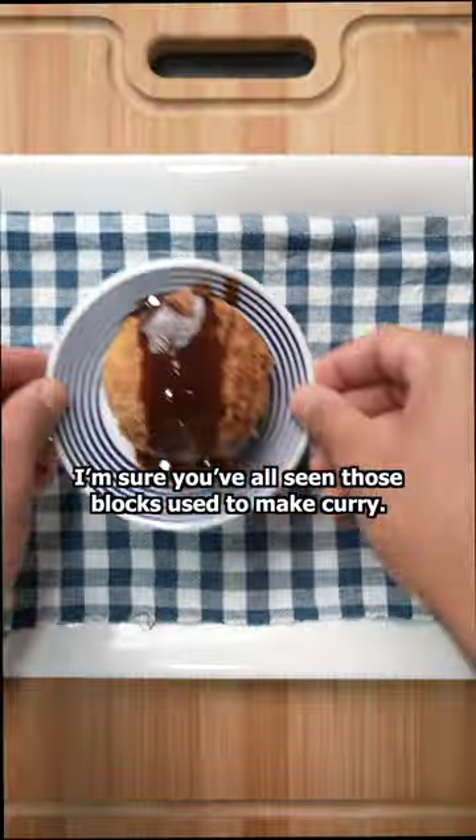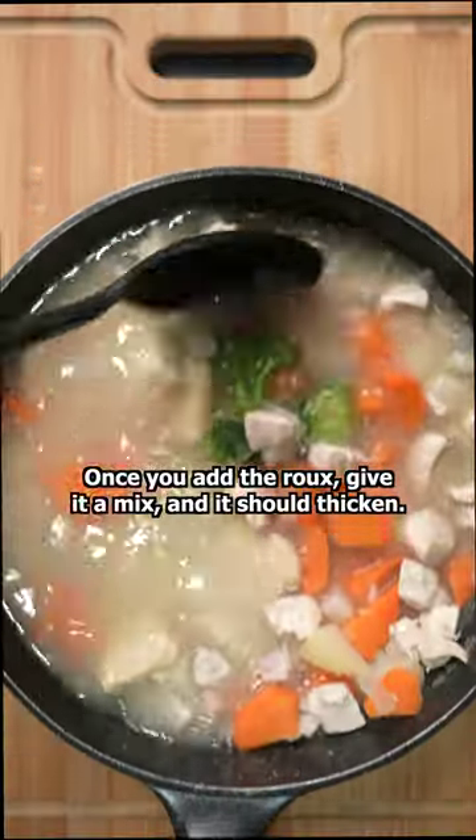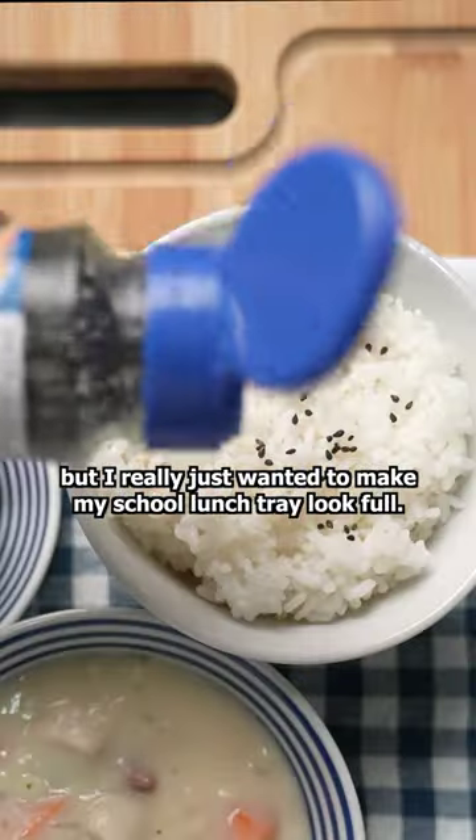I'm sure you've all seen those blocks used to make curry — same concept, except with cream stew. Once you add the roux, give it a mix and it should thicken. I'm putting that in one bowl with the white rice in another. Sometimes they're eaten together, but I really just want to make my school lunch tray look full.